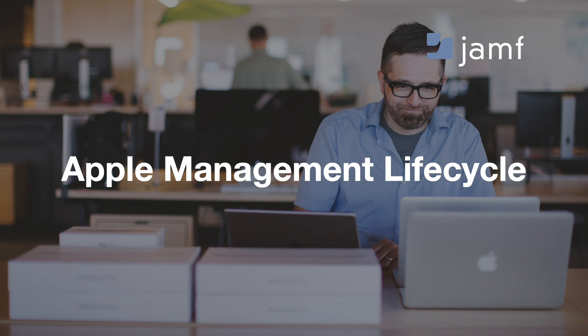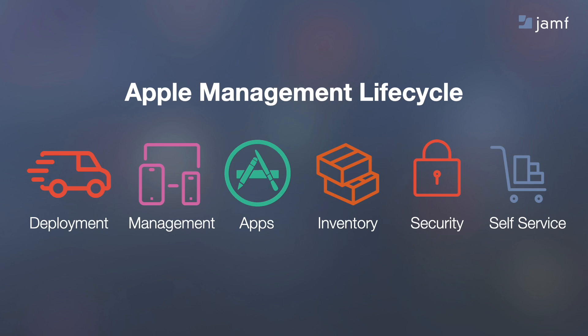Now let's talk about lifecycle management of Apple devices. We'll use this workflow to do it. We start by deploying devices, configuring them, installing the right apps, gathering inventory data, ensuring they're secure, and providing our users a way to get apps and settings they need without having to ask IT.